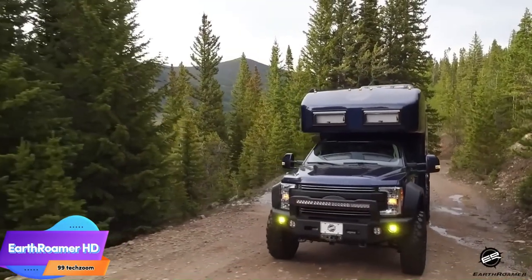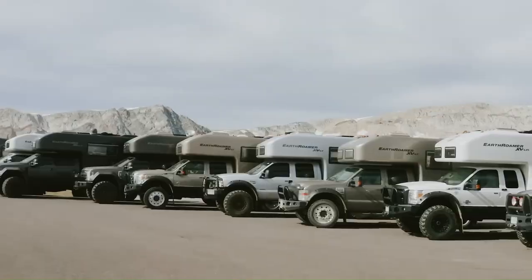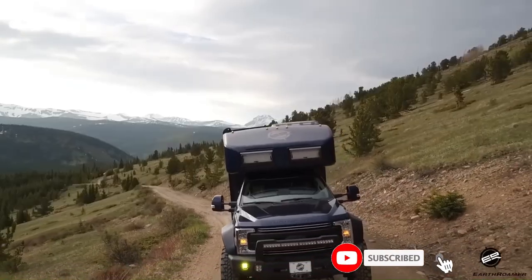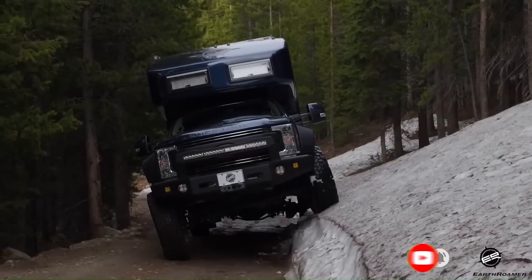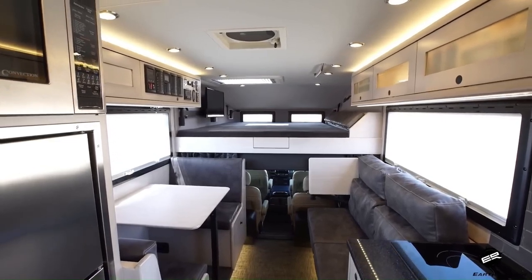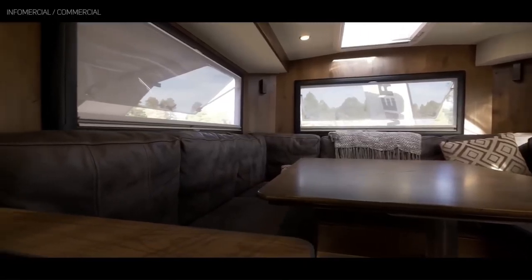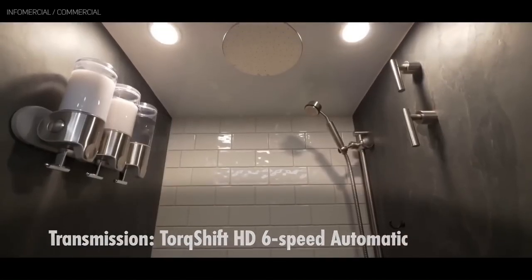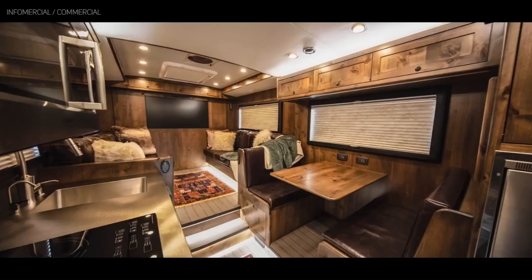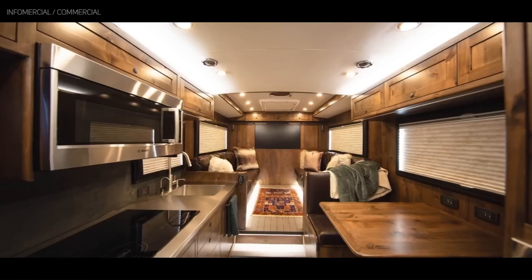The Earth Roamer HD is a discontinued luxury overland vehicle produced by Earth Roamer Expeditions. It is a massive vehicle measuring 35 feet long, 13 feet tall, and 8 feet wide, built on a Ford F-550 chassis and powered by a 6.7-liter Power Stroke diesel engine. It also features a four-wheel drive system and a locking rear differential. The interior features a spacious living area with a dinette, kitchen, and bathroom, plus a bedroom with a queen-sized bed finished with high-quality leather, wood, and stainless steel materials. The Earth Roamer HD had a base price of $1.9 million plus options.